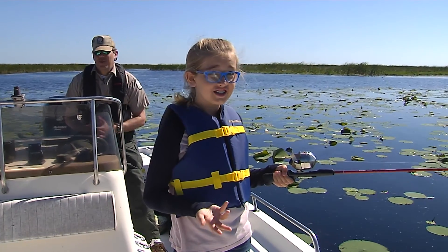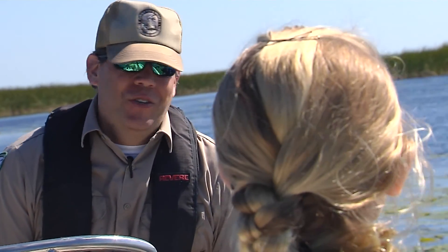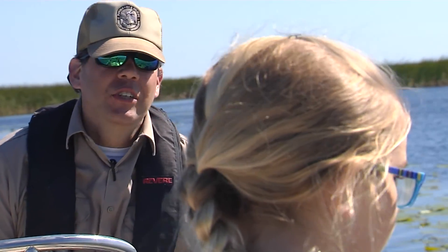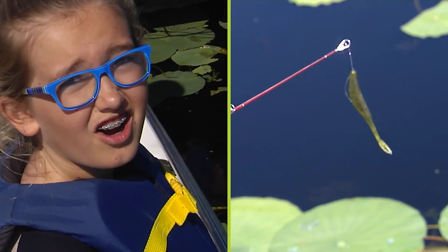What do I do if I catch a fish? Well, first reel it in, but then we'll probably release it. The largemouth bass regulation on Lake Okeechobee right now is a five-fish bag, and they all have to be 18 inches or longer. So, unless your fish is 18 inches or longer, you're not allowed to keep it. This is the only fish I caught.